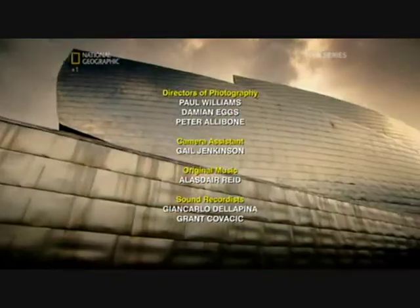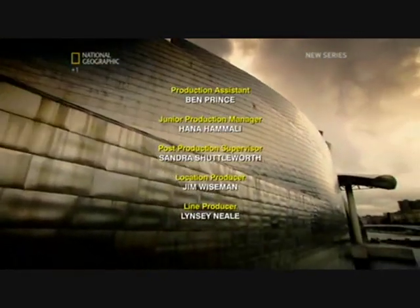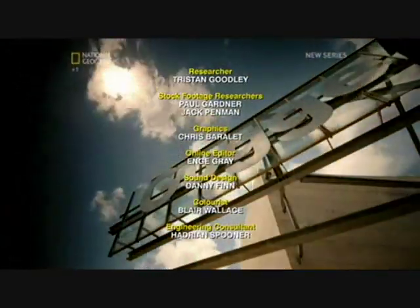Don't miss the next brand new Richard Hammond's Engineering Connections at the new time of 9pm on Sunday.